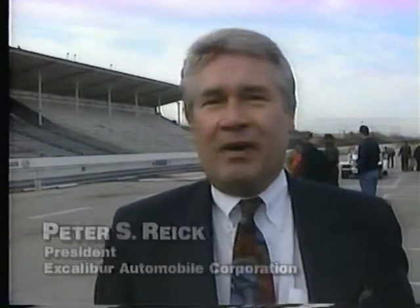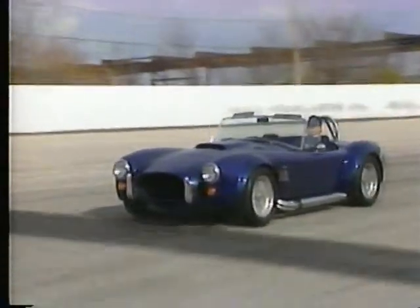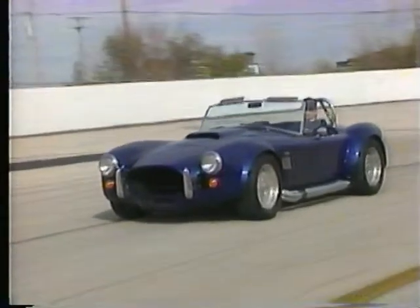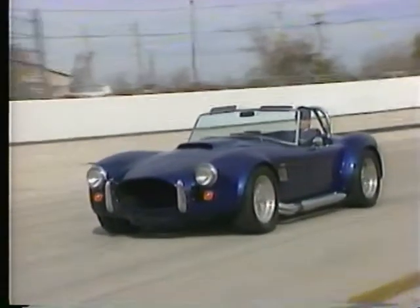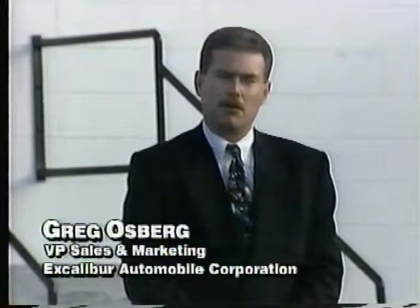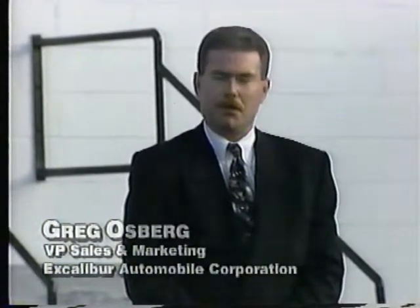Companies such as Excalibur need to move into the new century with cars that are appealing. Our business strategy is to go forth with new products, so although the car is still hand-manufactured, we're moving to production techniques that are generally considered more automated. We've brought the car into an area where it can logically compete — priced at just over fifty thousand dollars, which is logical when compared against a Corvette and a Viper.